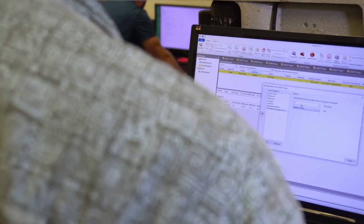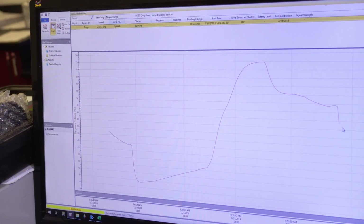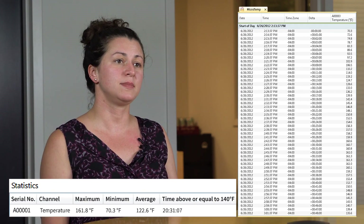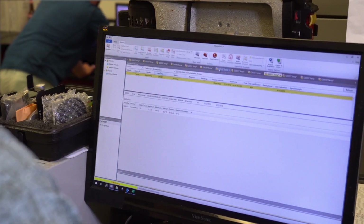The software that comes with the Microtemp logger is very easy to use. It allows us to see the pasteurization curve, which is really important to ensure we have an equal distribution along the curve. We're also able to generate reports that give us maximum temp, minimum temp, time within a certain threshold of temperature, and the pasteurization units are automatically calculated within the software.